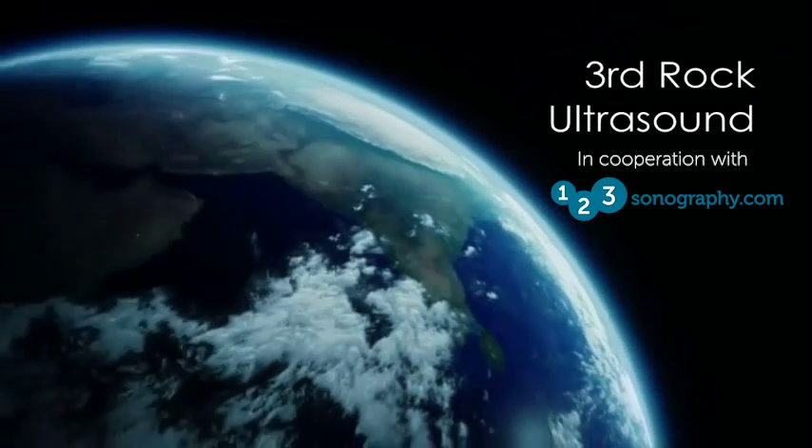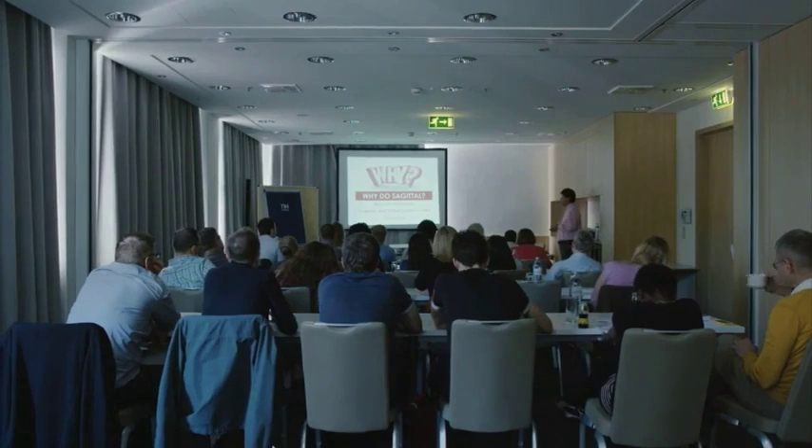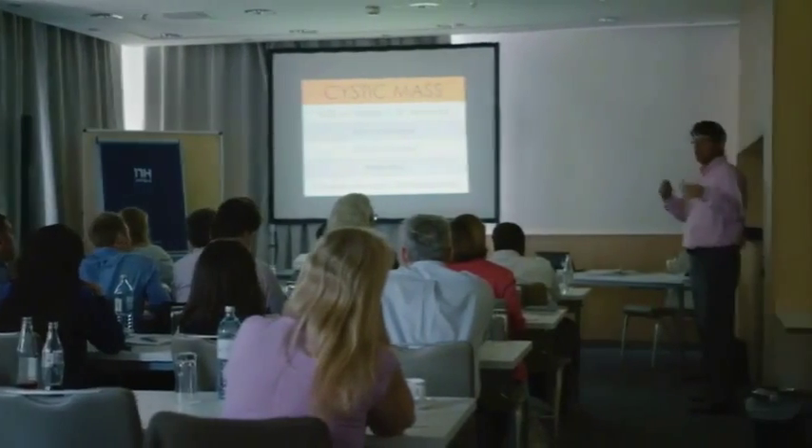We are very proud that our platform is so successful and that we have the opportunity to teach so many people around the world. But one of the most frequent topics that people ask for is emergency ultrasound. And now we have the perfect experts to teach you this topic. We've been working together with Pat and Tom for several years now and they have an enormous experience when it comes to teaching, so we're very happy to have them on board.